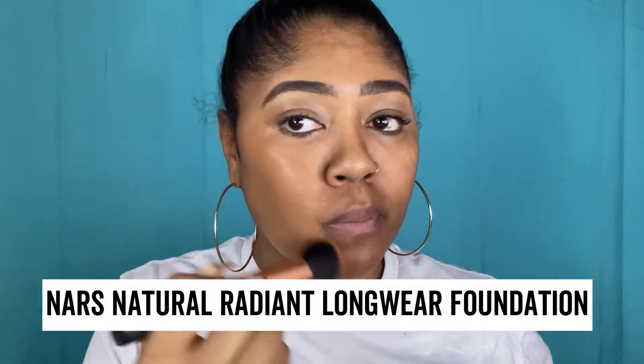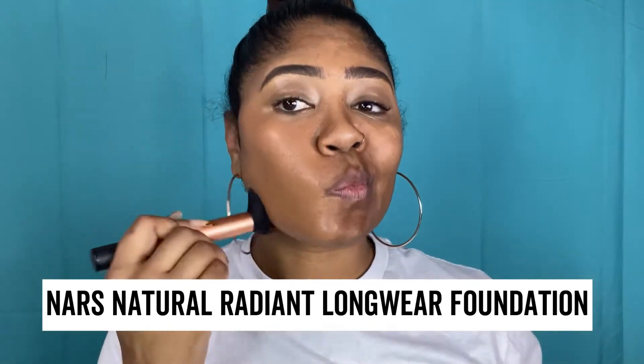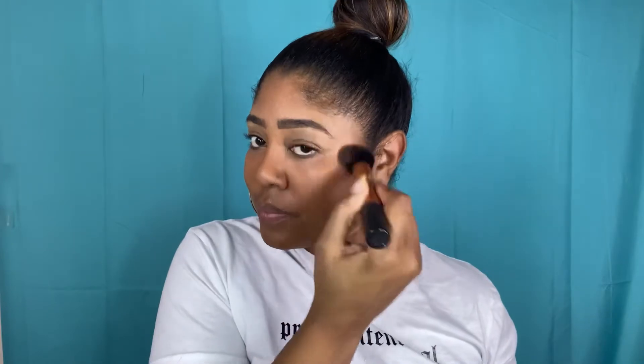I will link a video on how I do my brows below, but I am now going in with the NARS Radiant All Day Foundation. I think that's what it's called. I'm just going to stipple this into the face with a Real Techniques Foundation brush. It's not my perfect color right now, but give me a break — we've been in the house for a year.